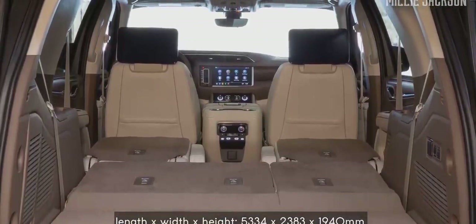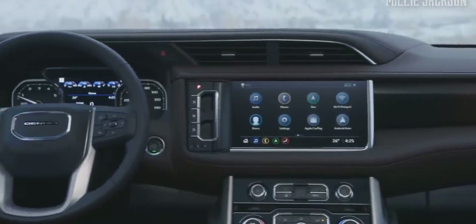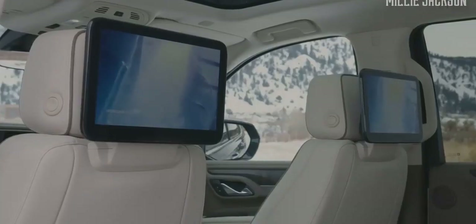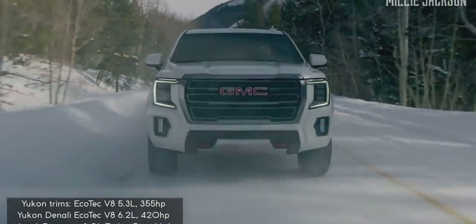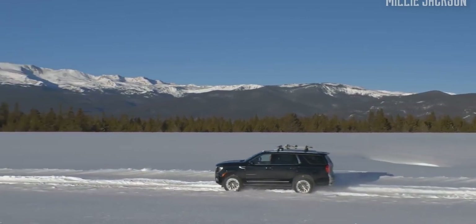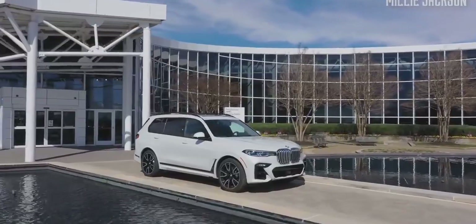It can accommodate eight passengers at maximum. The Denali edition offers a premium interior package with real wood and meticulously hand-stitched leather. Entering this new interior space, you will definitely be stunned because it is really simple, elegant, and divinely beautiful. The standard Yukon is powered by a 5.3-liter V8 engine that produces 355 horsepower, with the flexibility to operate with two to eight cylinders depending on specific conditions. Above is a list of eight luxury full-size cars that the Millie Jackson channel selected. Please share your opinions in the comments section below, and don't forget to subscribe and press the bell to watch the latest videos.